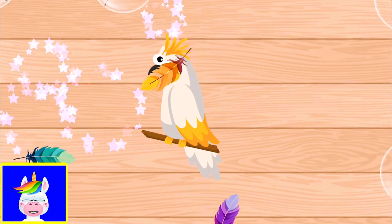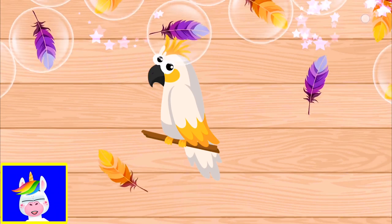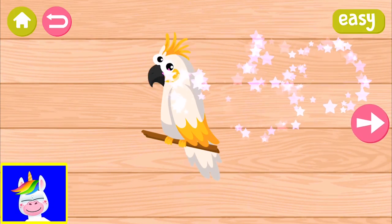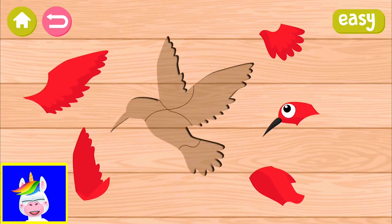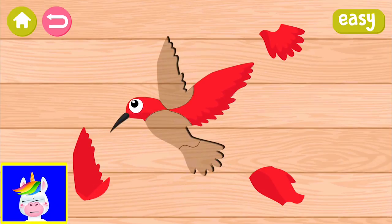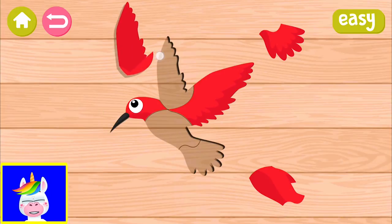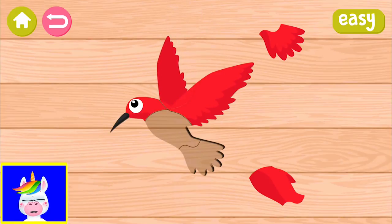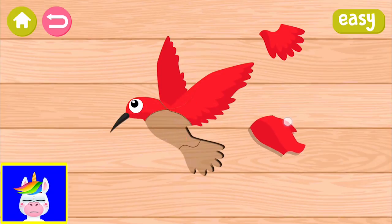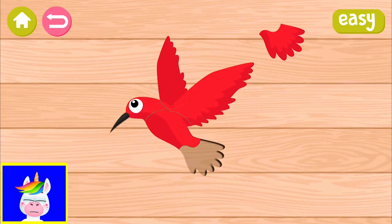There are hundreds of bird species, so we have only some of the birds in this video. This is a little hummingbird - it's one of the smallest birds and they fly really fast. They can flap their wings extremely fast. Hummingbirds are mostly found in South and North America.